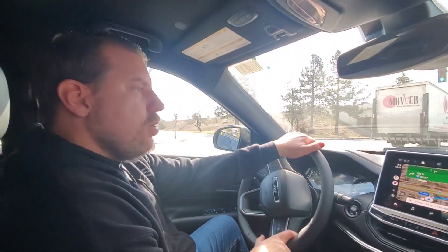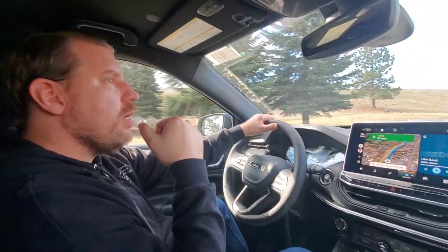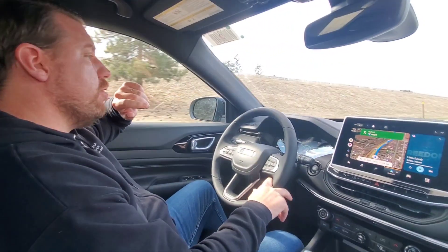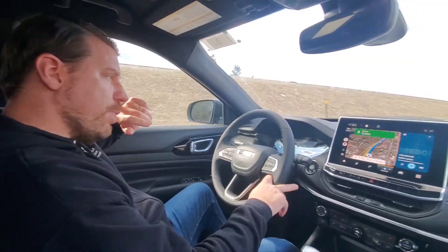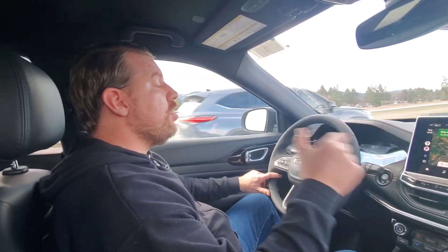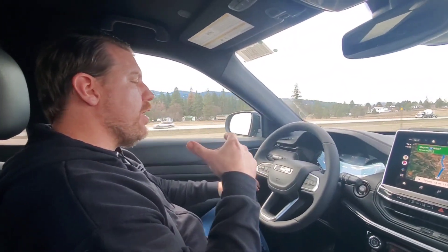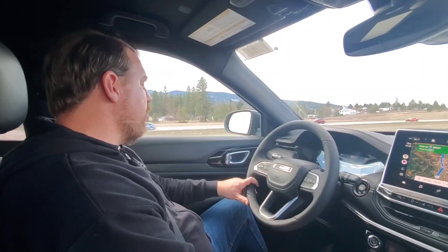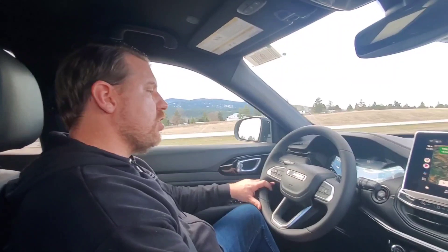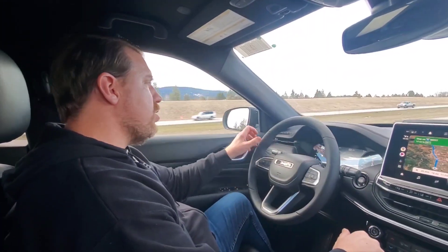As I jump on the highway I've got a small Honda HR-V in front of me. I'm going to hang back a little bit and punch it. We're at about the speed limit — about 70 — I'm doing about 68, so let's go ahead and punch it again and see how it does. Here we go.